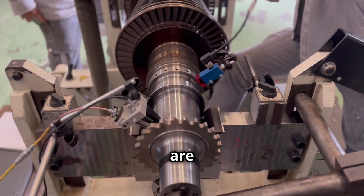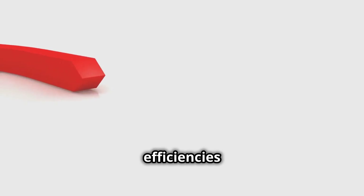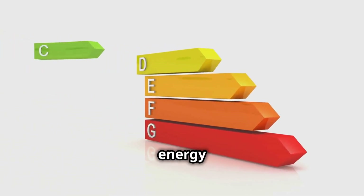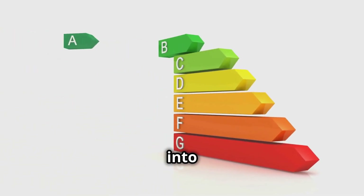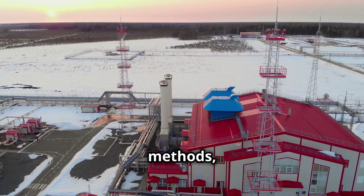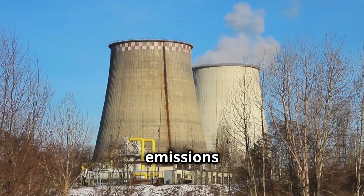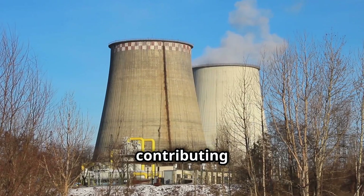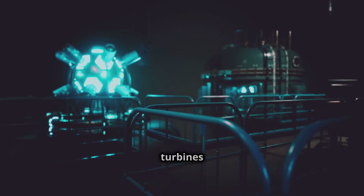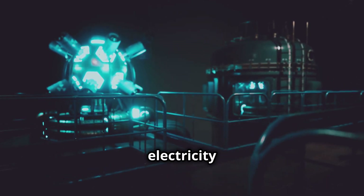Gas turbines are very efficient at converting fuel into electricity. They can achieve efficiencies of up to 60%, meaning that 60% of the energy stored in the fuel is converted into usable electricity. Compared to other power generation methods, gas turbines are relatively clean — they produce far fewer emissions than coal-fired power plants, contributing to a cleaner environment. In a world hungry for energy, gas turbines play a critical role in ensuring a stable and reliable electricity supply.